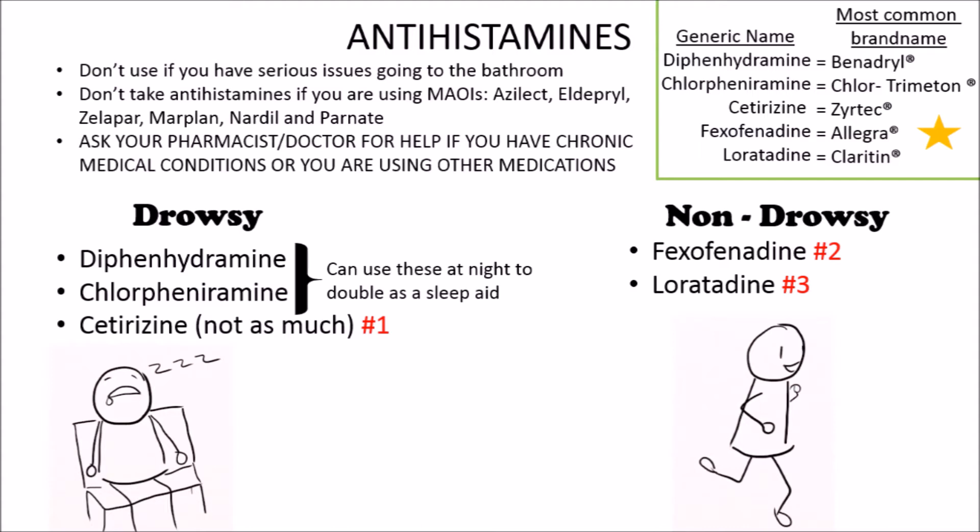Here's a list of the MAOI medications. If you have any chronic conditions, for example asthma or hypertension, make sure to ask your doctor for help regarding these medications. Also, if you decide to take the drowsy antihistamines, make sure to stay away from alcohol since it will make you even more drowsy.